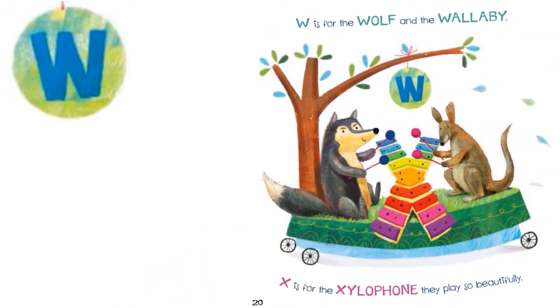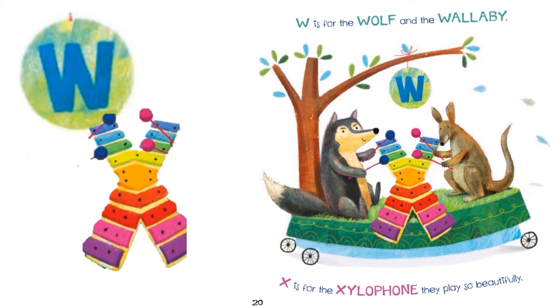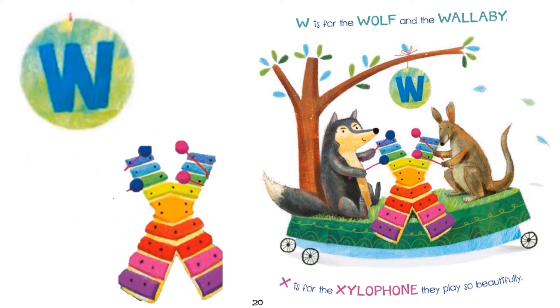W is for the wolf and the melody. X is for the xylophone they play so beautifully.